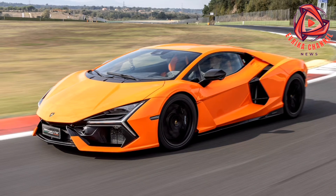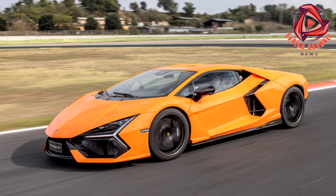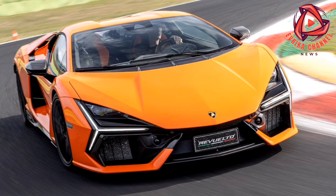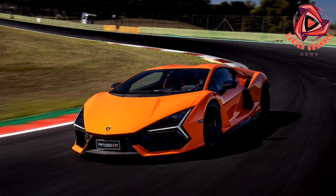Barely raising a sweat, the Revuelto is almost 20 miles per hour faster through the Curva Grand than the lighter, edgier Huracan STO — until now Lamborghini's ultimate road-going track rat. The Revuelto has none of the devilishness of a Diablo, the menace of a Murcielago, the angst of an Aventador. There's no hint the 6.5-liter naturally aspirated V12 wants to elbow past you, no suggestion the front tires are about to cry uncle, no worry that the brakes will catch fire.